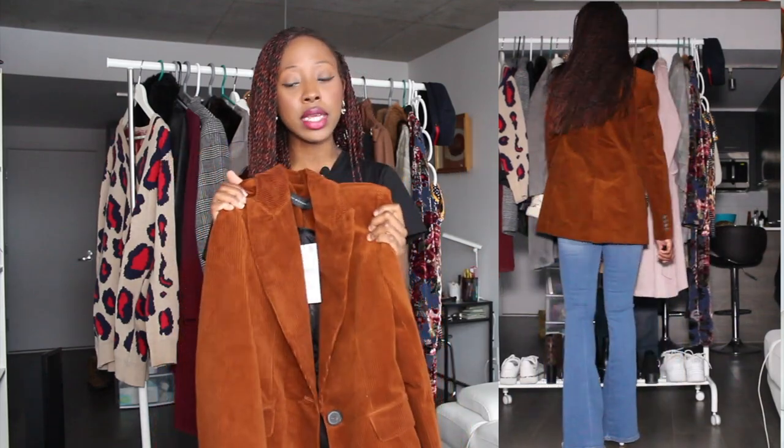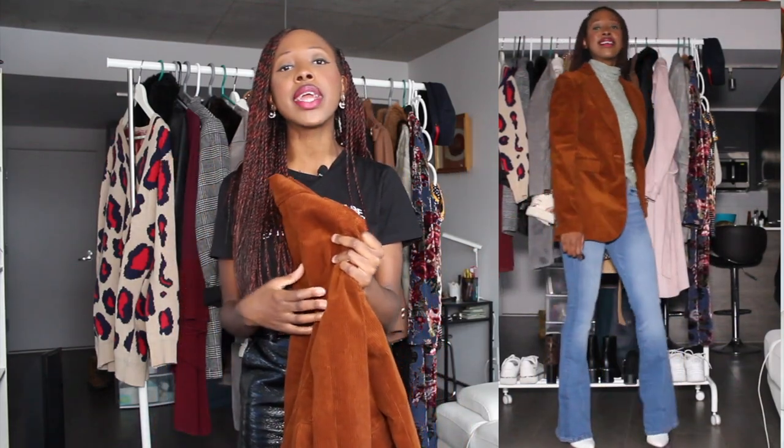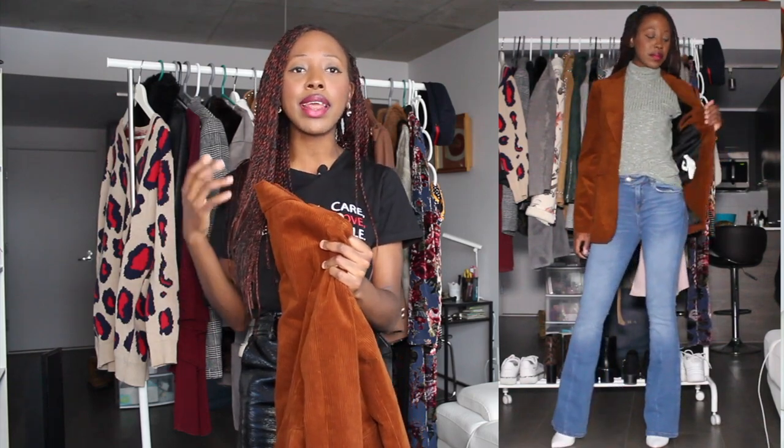It runs a bit bigger on me but in a good way. It's a really nice, interesting color — a rich brown which I think goes really well with my skin tone. Not everybody is gonna like it, but it's a great option if you want to twist on a classic blazer. You can really combine it with a lot of different colors.